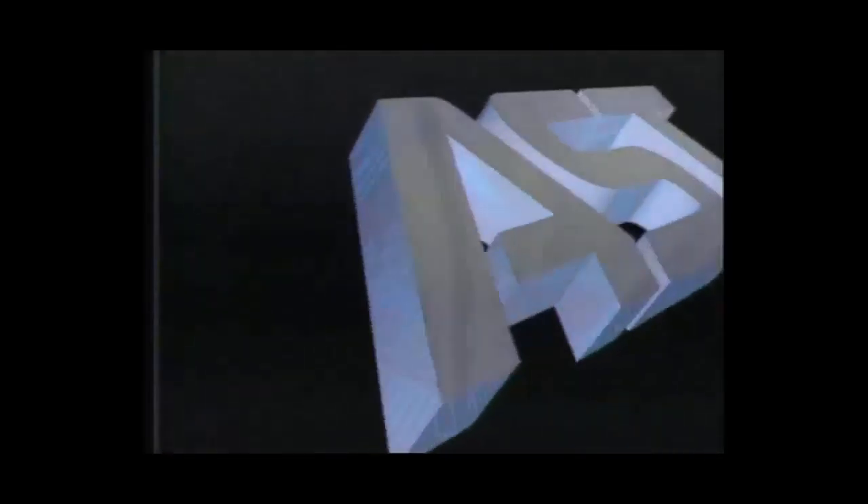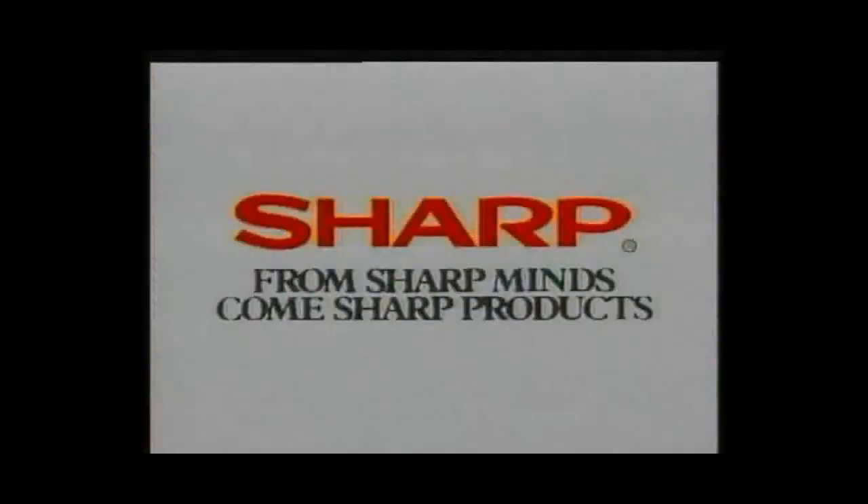Computer Insider is brought to you by AST Computer — you'll like the way we work — and Sharp Electronics: from Sharp Minds come Sharp Products.